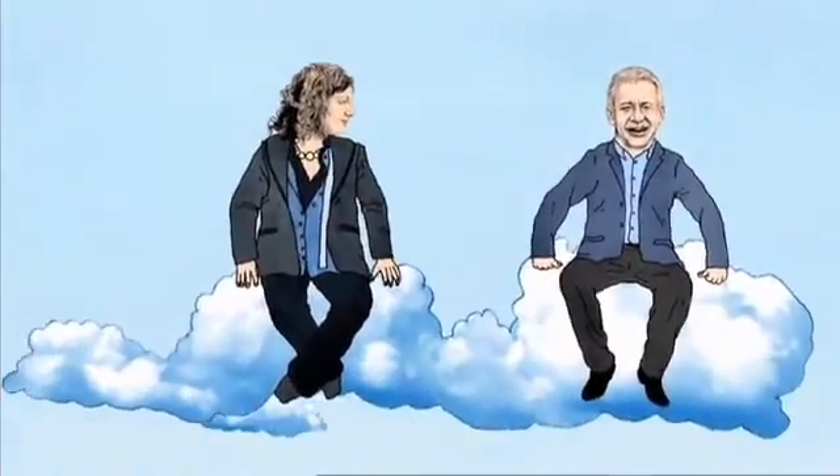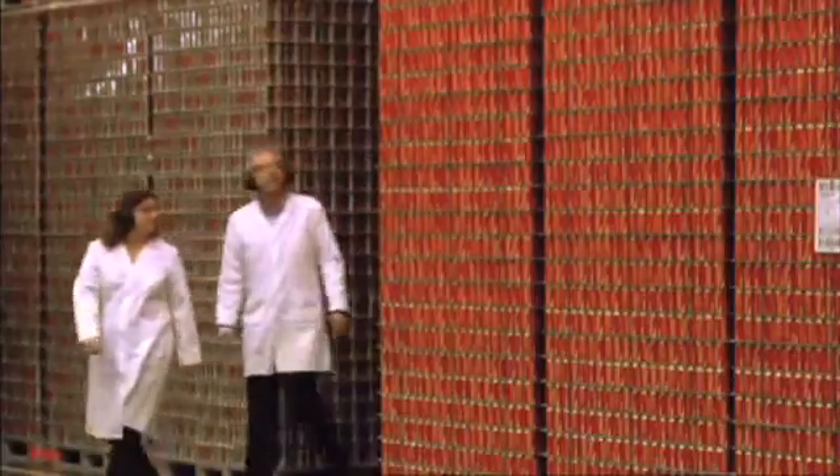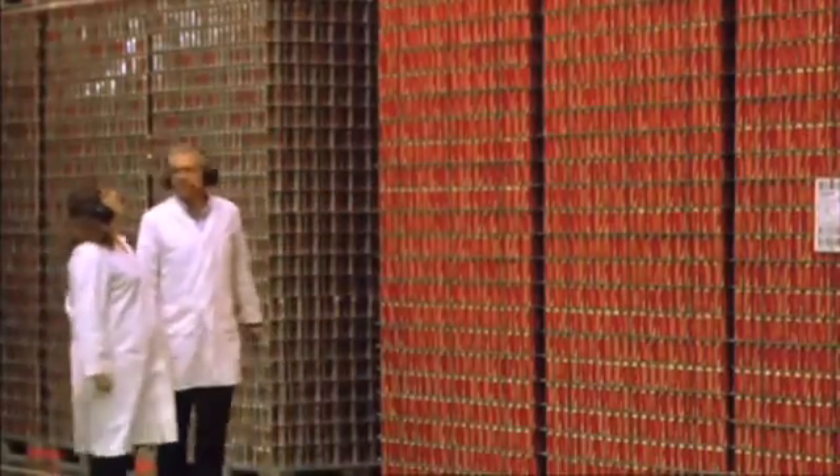So what can be done about it? We're already using over 30% less plastic and aluminium in our bottles and cans than we did 10 years ago.